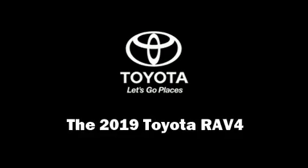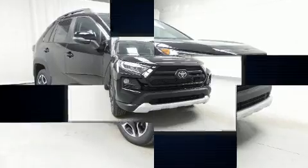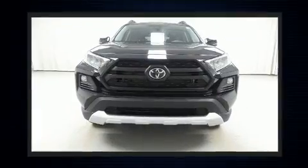Treat yourself to a test drive in the 2019 Toyota RAV4. Under the hood, you'll find a four-cylinder engine with more than 200 horsepower. All-wheel drive keeps this model firmly attached to the road surface.